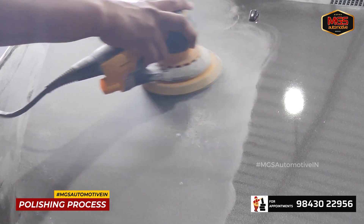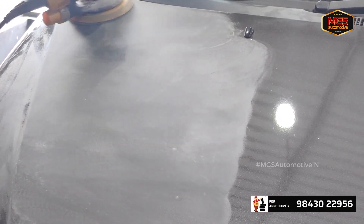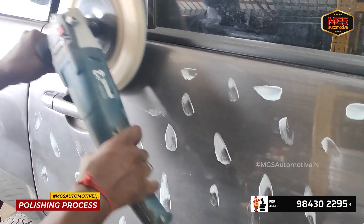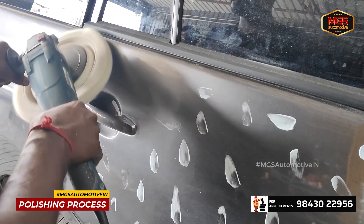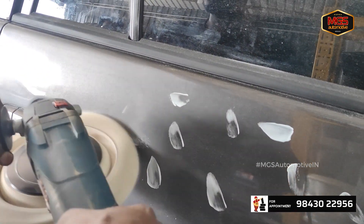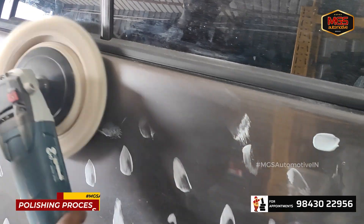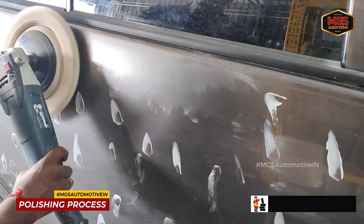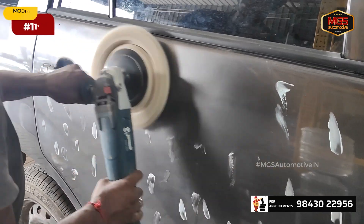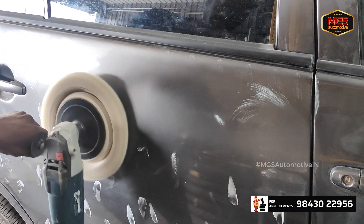We use finish cloths for installation and the finishing process. Then we apply paint protection and polish. Polishing increases the vehicle's glossiness. We use multiple pads and multiple compounds. In the first stage you can already see the glossiness increase.